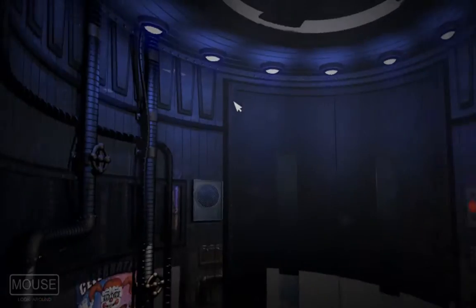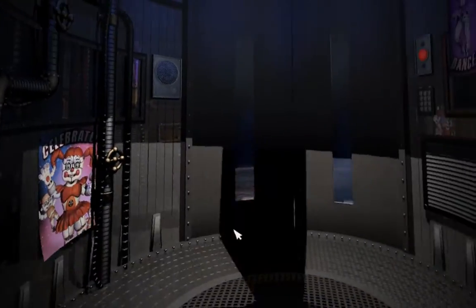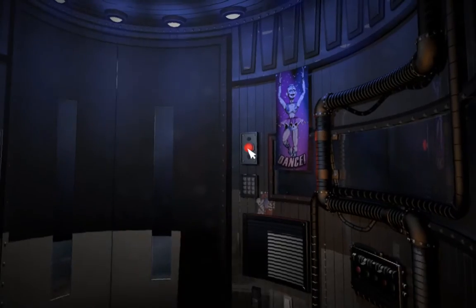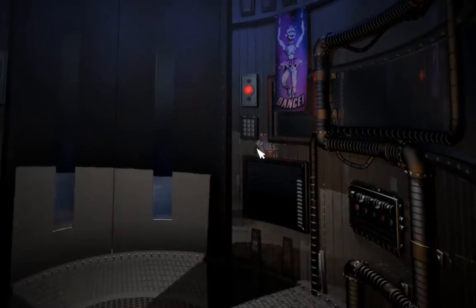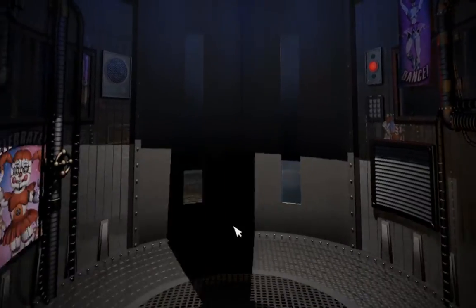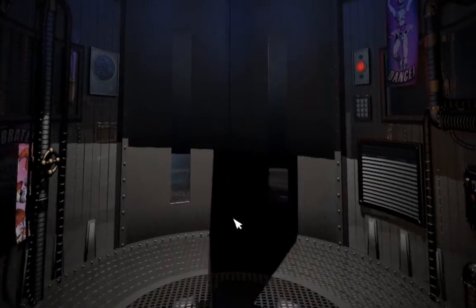Welcome to the first day of your exciting new career. Whether you were approached at a job fair, read our ad, or if this is the result of a dare, we welcome you. I will be your personal guide to help you get started. I'm a Model 5 of the Handyman's Robotics and Unit Repair System, but you can call me Hand Unit.